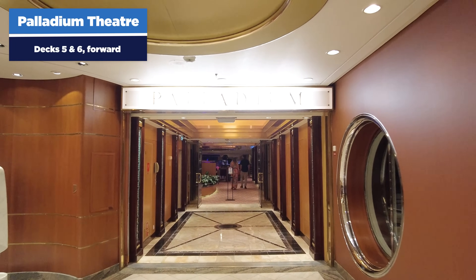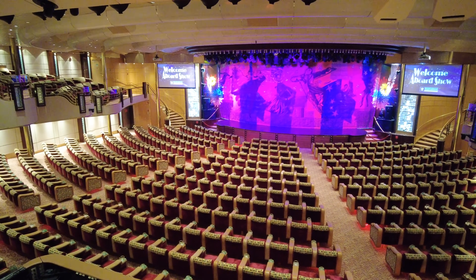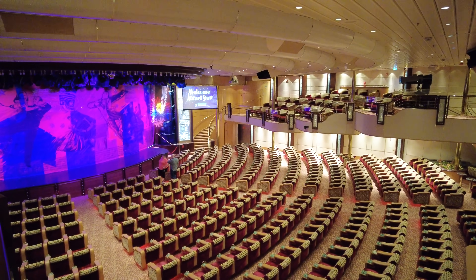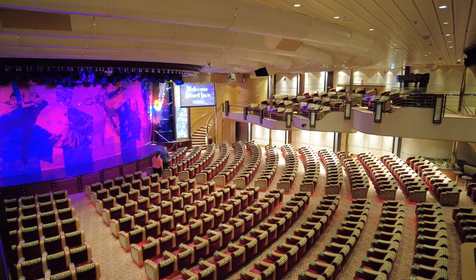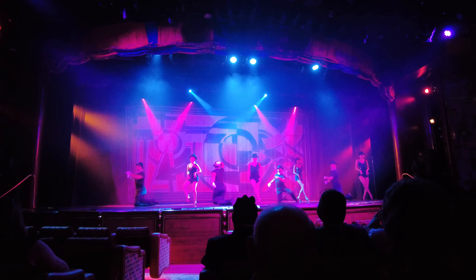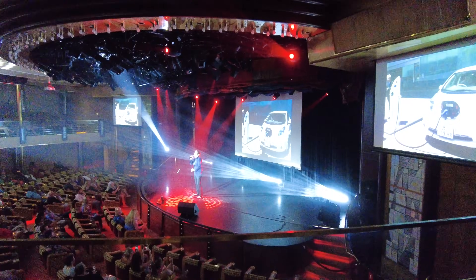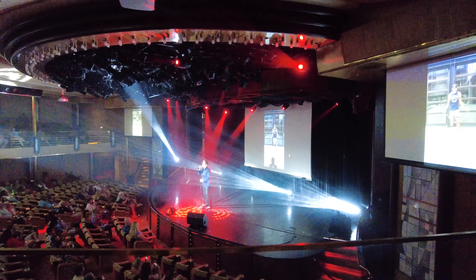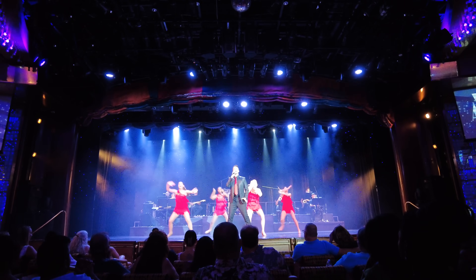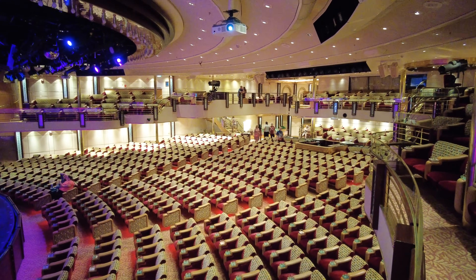The Palladium Theater is on decks five and six forward. It's where you go for evening entertainment throughout your cruise — there may be some morning or afternoon events, but primarily it's for shows. Grandeur may not have full Broadway shows like some newer ships, but you'll find comedians, musical reviews, and live music. There's no cost — it's included in your cruise fare. There's a different show every night — a headliner, comedian, or featured production show. The theater is very large, usually easy to get into, and no reservations are needed. For a lot of people, a Royal Caribbean cruise means dinner and then a show. Check the Royal Caribbean app for different show times.